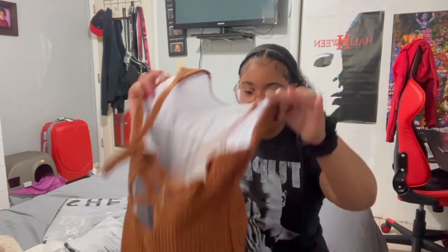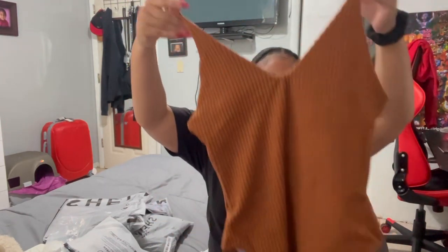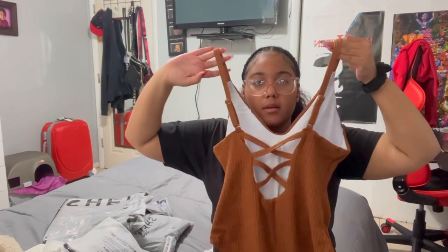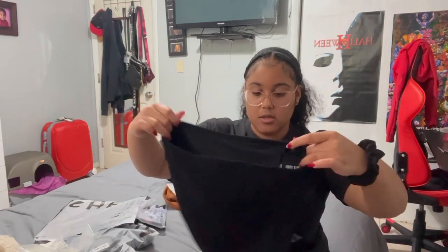Oh, this is a bathing suit! This is a one-piece bathing suit, it's brown, and then it has this detail in the back — really cute. This is another bathing suit — this is the top, and then these are the bottoms.